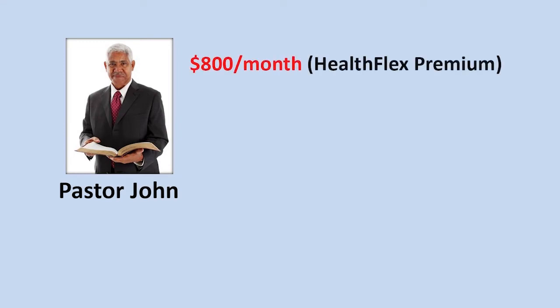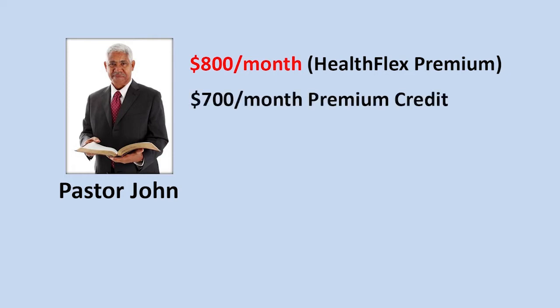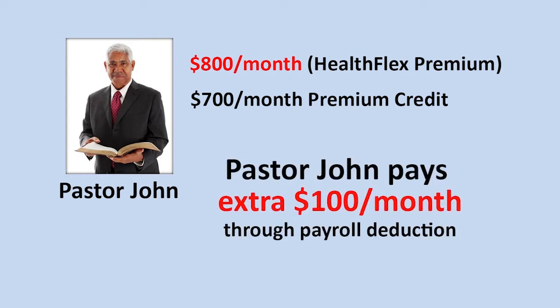Through HealthFlex, Pastor John selects a plan that costs $800 per month. Because Pastor John's premium costs more than the $700 monthly premium credit amount, he is responsible for paying the difference. His church will deduct the extra $100 each month from Pastor John's paycheck for his health plan premiums.